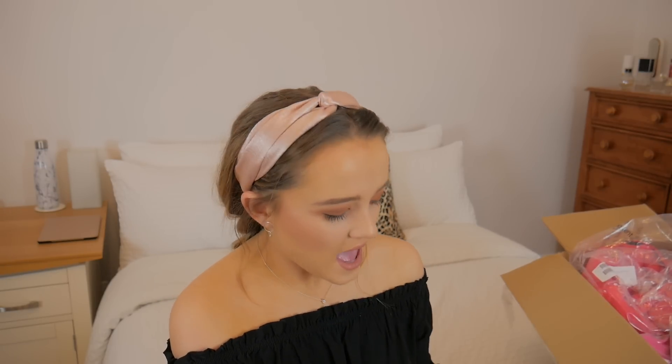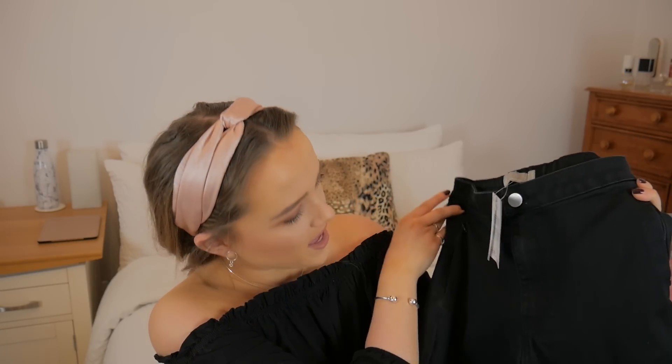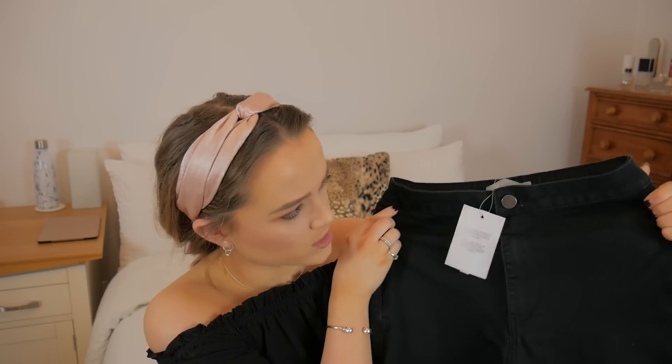Next I picked up some trousers. These are described as ASOS ankle length stretch skinny trousers — I really liked the sound of them. These were actually full price at 25 pounds, but you can never have enough black skinny trousers. They definitely just feel like skinny jeans. They're actually high-waisted — I don't know how I feel about that, I prefer non-high-waisted, but I'll give them a try.